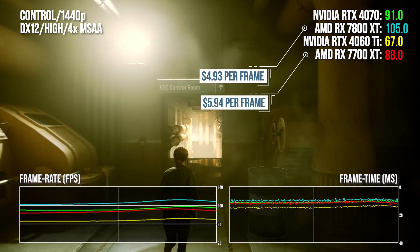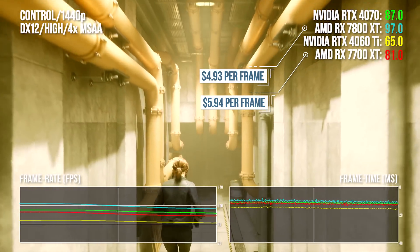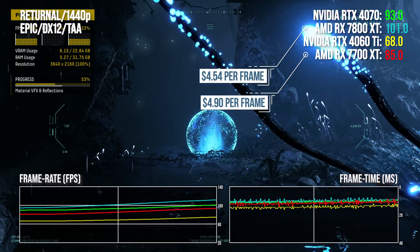While the 7800 XT exists, I just can't really recommend the 7700 XT. It looks to me like a $400 product in a world where the 7800 XT is $500. AMD priced the 7800 XT daringly, but for some bizarre reason elected not to do the same with its less capable counterpart.